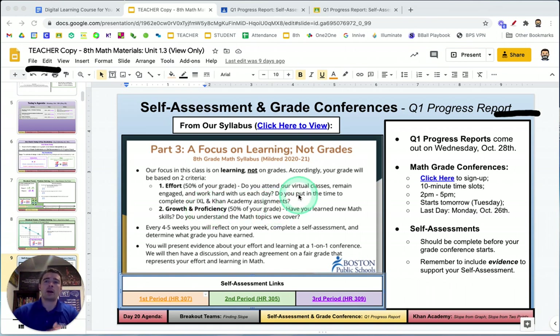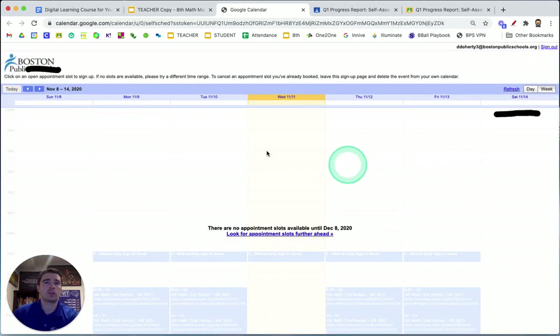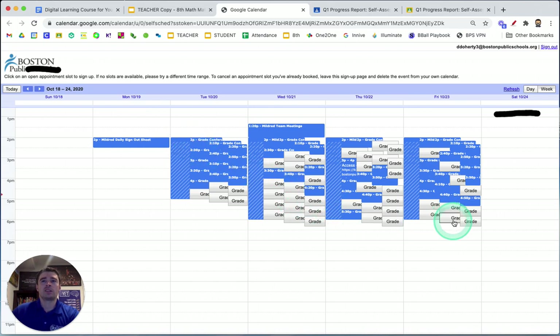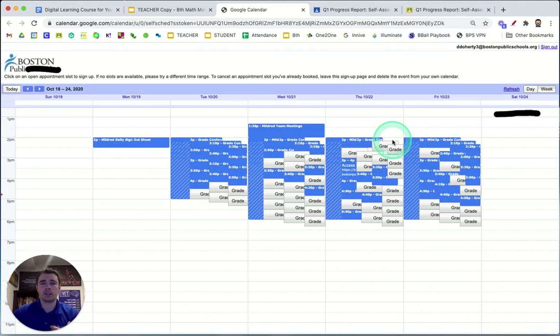Students have a few days to create their self-assessment and evidence, and to sign up for the grade conference that week. We use Google Calendar to facilitate that and set up meetings in the afternoon for about 10 to 15 minutes with these students. Students click a link that gets them to Google Calendar, where they can see blocks already taken by other students — those are the blue ones — and pick any open time slot by selecting the day and the time row, then saving it. This makes it easy for us as educators to see on our calendar all the kids signed up that day.